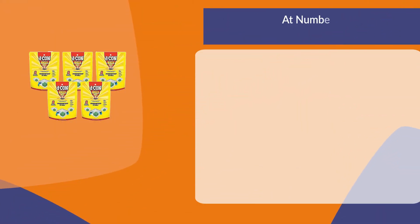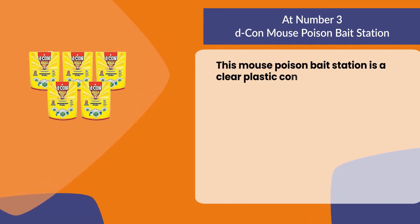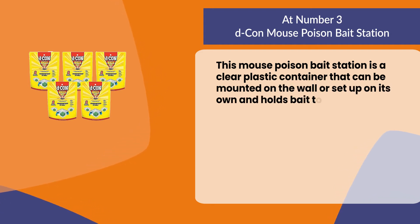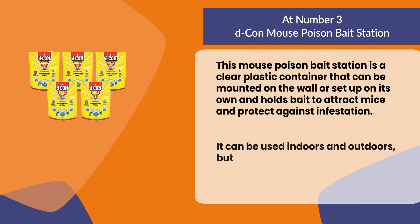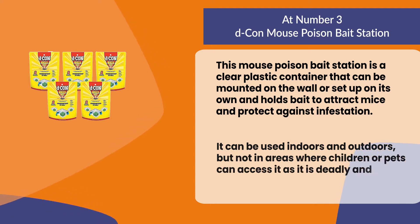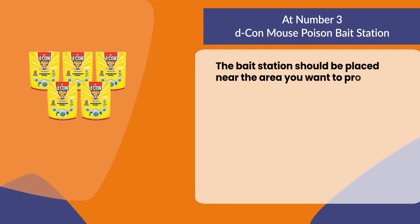At number three: the Decon mouse poison bait station. This mouse poison bait station is a clear plastic container that can be mounted on the wall or set up on its own, and holds bait to attract mice and protect against infestation. It can be used indoors and outdoors, but not in areas where children or pets can access it as it is deadly and lethal.